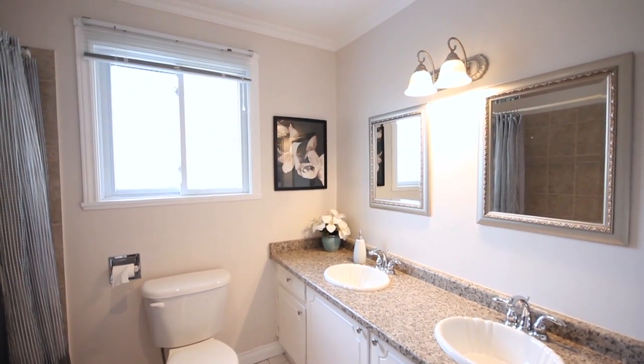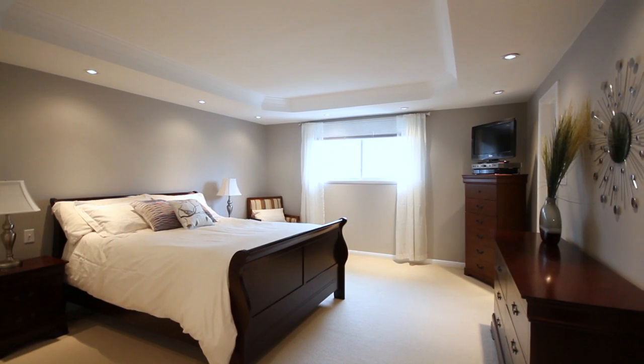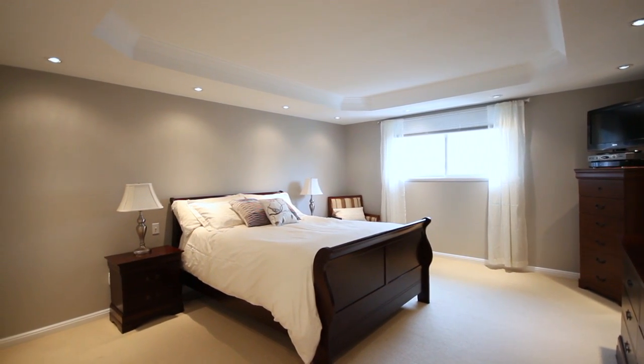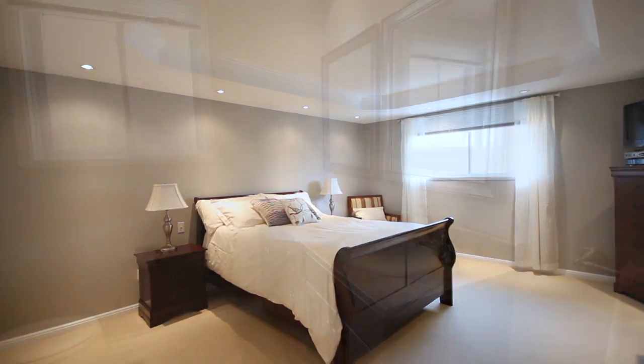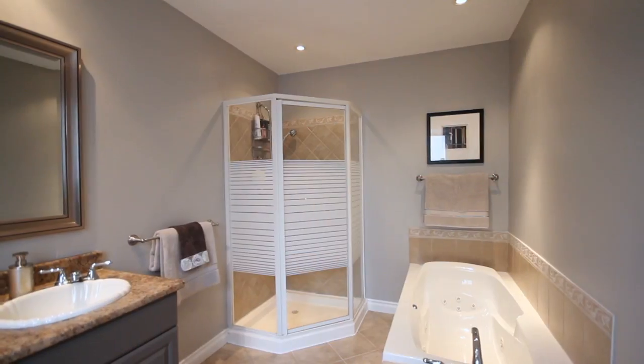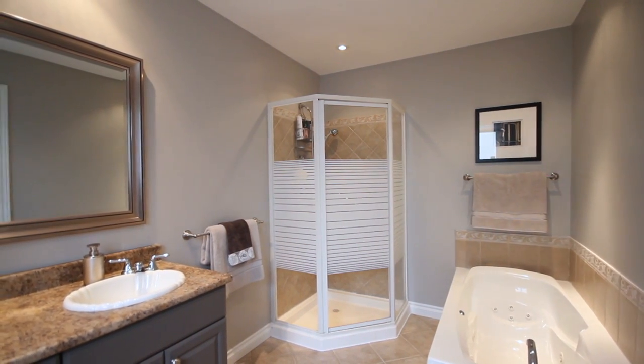These bedrooms all have easy access to the upstairs five-piece bath. As you enter into the master bedroom, this oversized space can easily accommodate any king size furniture suite. This master features a full-size ensuite with stand-alone shower, separate soaker tub, and two separate sinks.